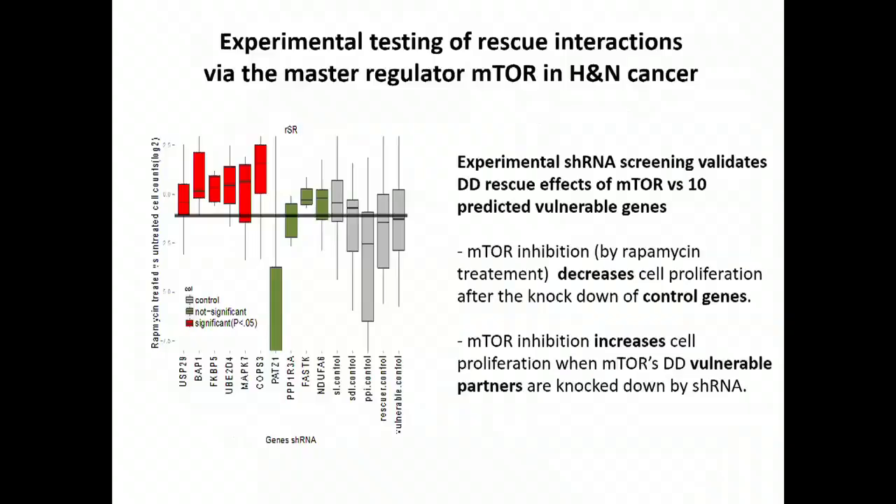We performed experimental validations with our collaborator Sylvia Goodking at UCSD. We predicted the synthetic rescue interactions around mTOR — which is a major cancer modulator — and we have experimental validations in several cancer cell lines showing that the predictions are indeed on the mark.